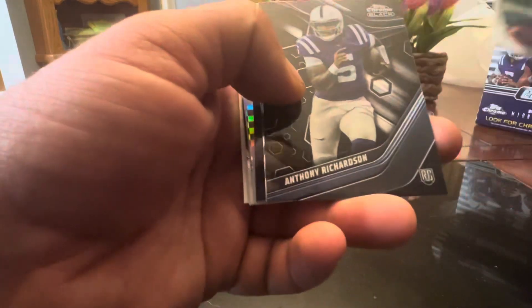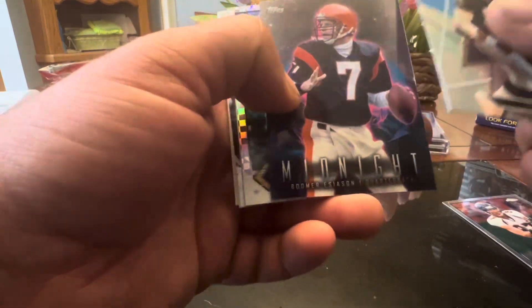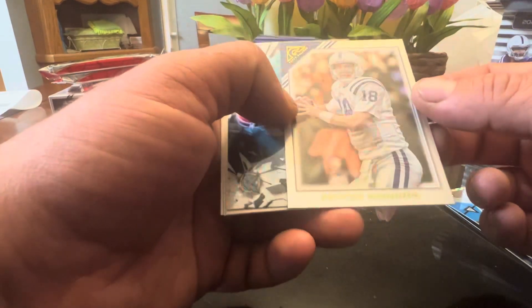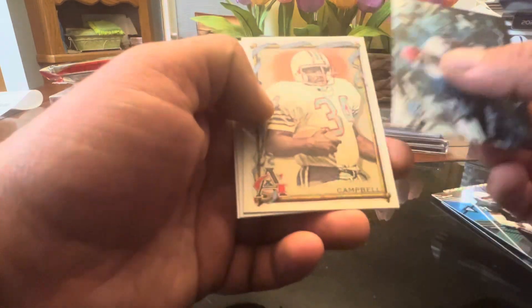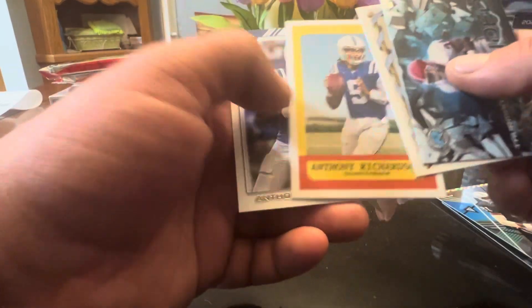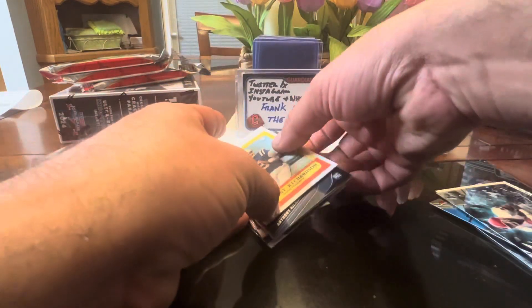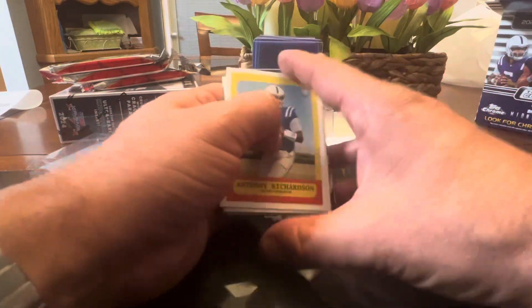McCaffrey, another AR, Tim Brown, Boomer, Fouts. There's a Payton — good-looking one, a little Topps Gallery refractor. Thurman Thomas, Earl Campbell, AR, and AR. So you're going to see a lot of the multiple names in the same packs, it seems.